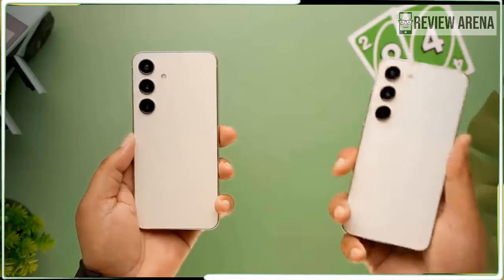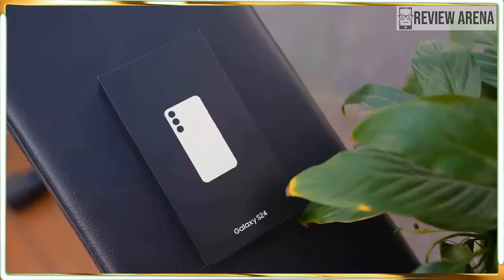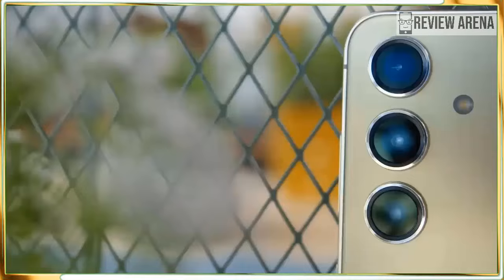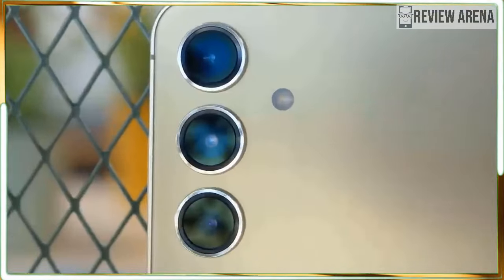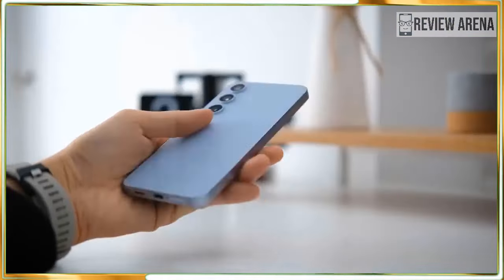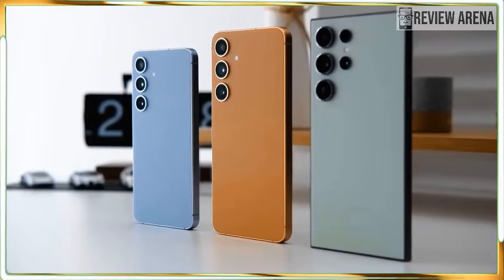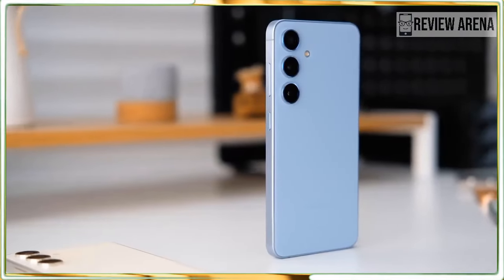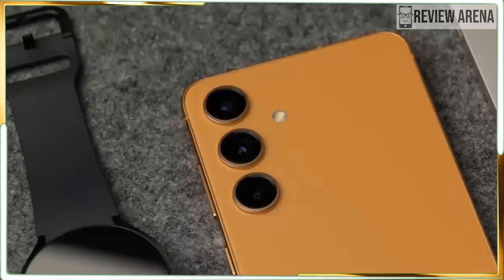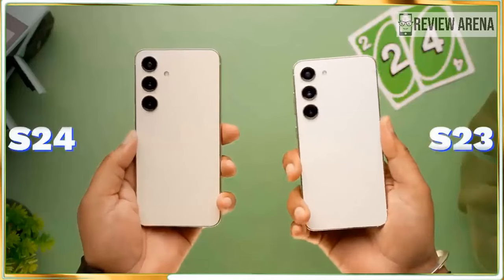Don't buy the Galaxy S24 if you want a phone that is simple to use. It is powerful and capable, but there is nothing simple about it — it is packed with features and many are turned on by default, so there is a steep learning curve. If all of your friends have an iPhone, don't buy it either — there are a lot of sharing features between iPhone users that make Apple's phone great and it's worth considering if you don't want to be left out. And if you are considering the S24 instead of the Galaxy S24 Ultra, be clear that the Ultra is the winner for cameras, battery life, and performance — and that's before we even take out the S Pen.